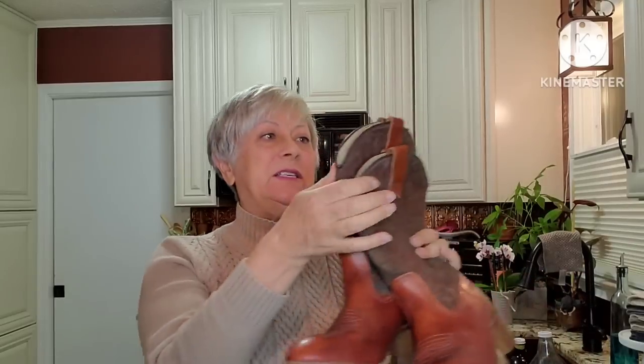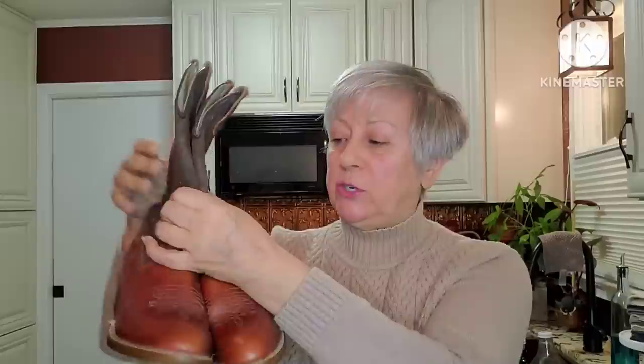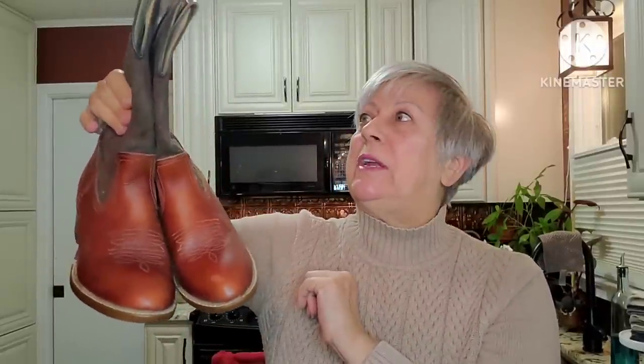A couple pairs of shoes in this particular haul, and first are these Dingo cowboy boots. They are in very good condition — even the bottoms don't really have a whole lot of wear on them. I don't know what Dingo boots are going for on Poshmark; I'll have to do a little bit of research, and they will need to be cleaned up with some leather cleaner, but I thought these were a really good find.